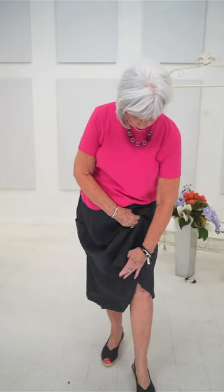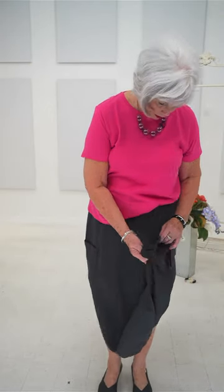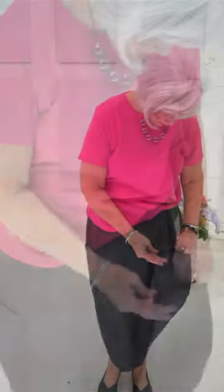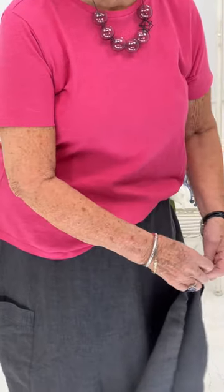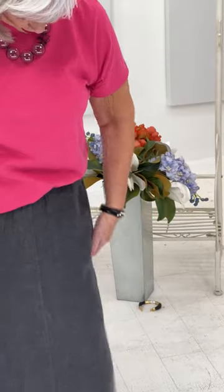Shelley wanted to know where the string goes when not in use — there's another little loop at the bottom. You can tie those two pieces together so it wouldn't hang loose. I just knotted it in a bow and it worked nicely. You can tuck it away.